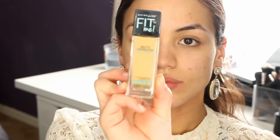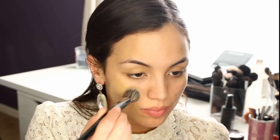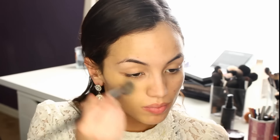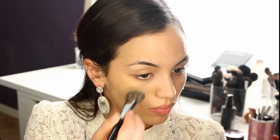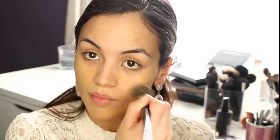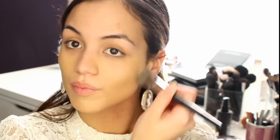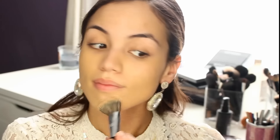Under the foundation I'm going to use the Maybelline Fit Me Matte foundation in shade 228 to even up the entire complexion. I'm going in with my Sephora Flawless Face foundation brush to buff that in. Another great affordable alternative would be the Real Techniques buffing brush — it works amazingly. With your foundation, you want to work in thin layers, lightly buffing, and then use padding motions for more coverage on certain areas.